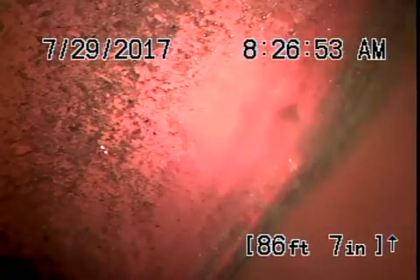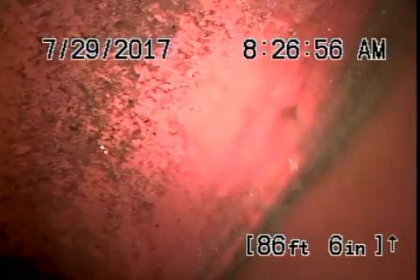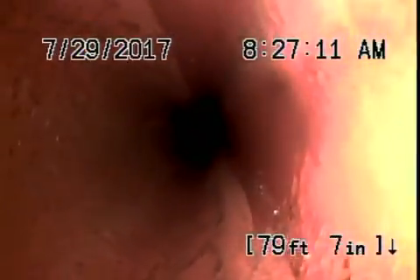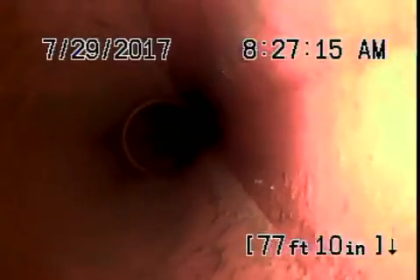We're going to bring the camera back. There's the connection to the city. This is the six-inch clay pipe. This all looks like it's in really good condition. Nice and clean.